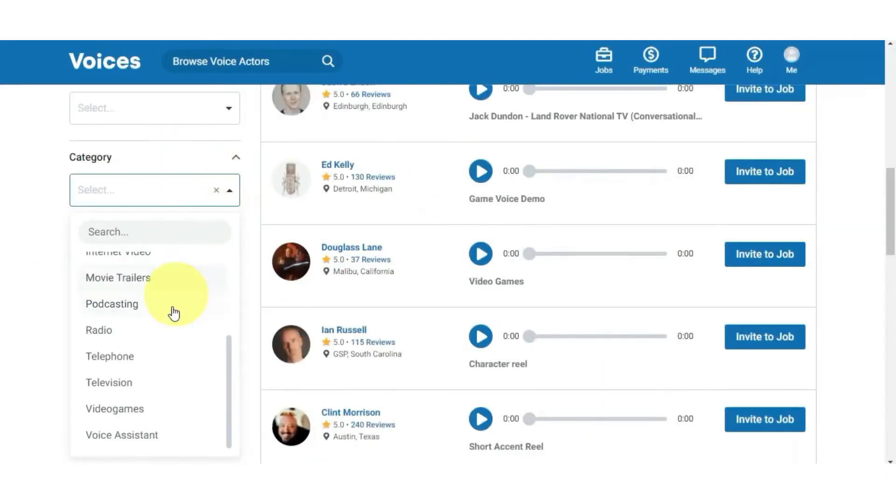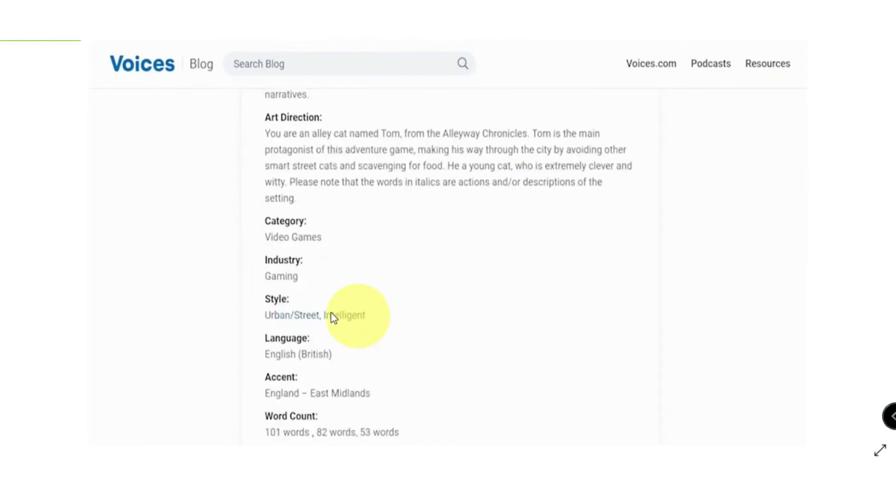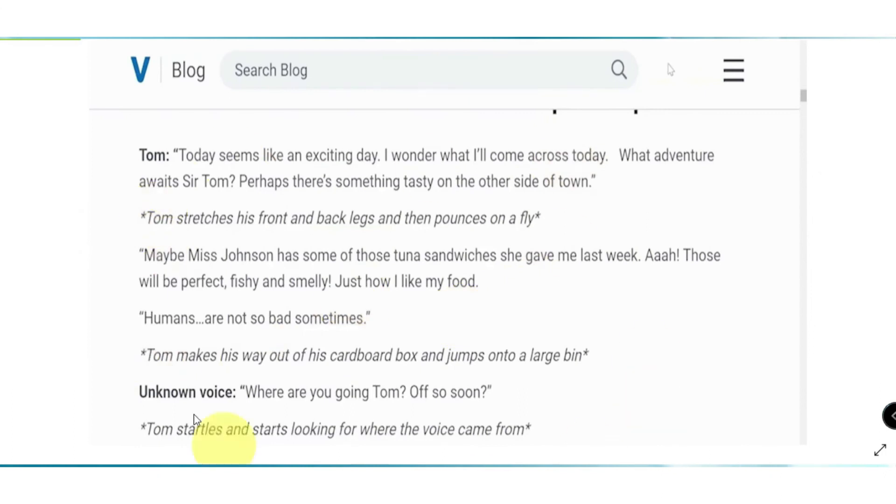Video games are the second most popular genre. This is an example of a script in that genre. They will tell you who the customer is, give you all the information you need, specify what kind of voice actor they want, what character you'll be playing, and everything else important for the job. These are examples of the scripts they will send you — all you have to do is read it out loud and you will be paid for it.